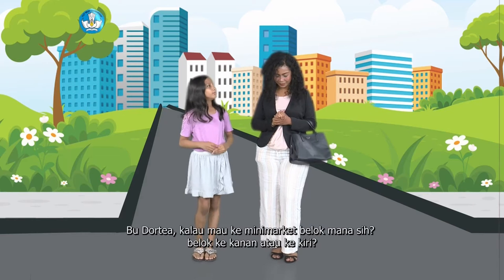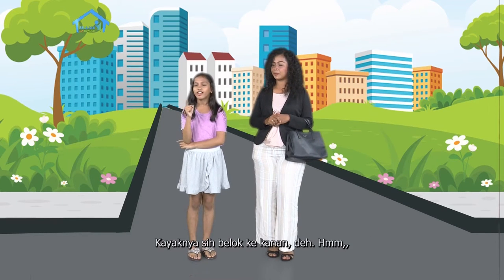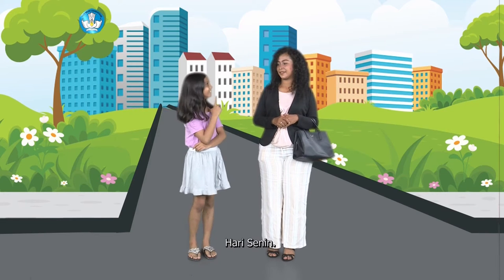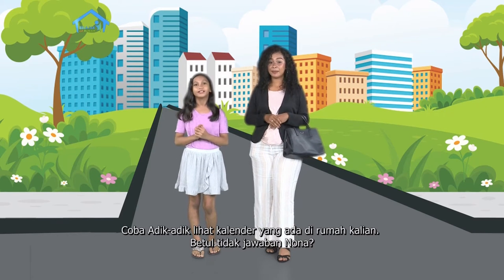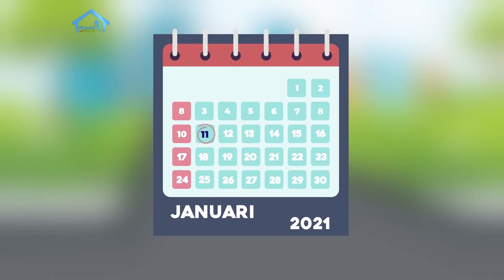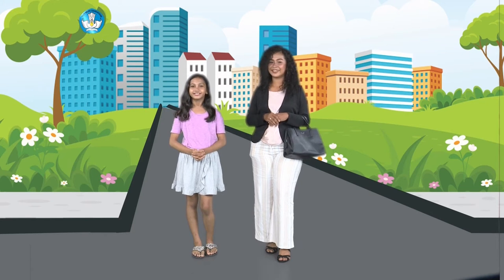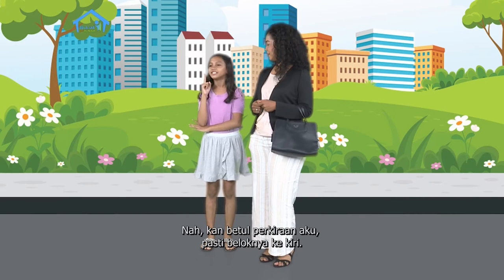Berdoa mulai. Bu Dortia, kalau mau ke minimarket belok mana sih? Belok ke kanan atau belok ke kiri? Kayaknya sih belok ke kanan deh. Sebelum Ibu jawab, Ibu mau tanya kamu - sekarang hari apa? Hari Senin. Tanggal? Tanggal 11, betul kan? Coba adik-adik lihat kalender di rumah kalian. Iya, sekarang adalah hari Senin, tanggal 11 Januari 2021. Nah, ayo sekarang ikut Ibu. Kan betul perkiraan aku, pasti beloknya ke kiri.